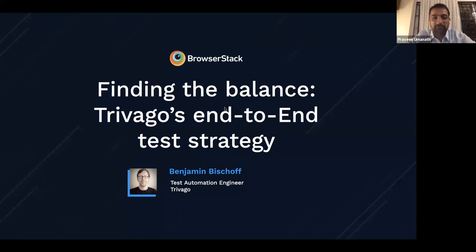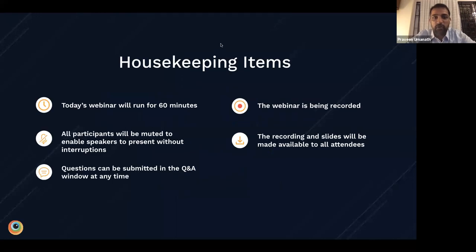We'll basically get an inside look at how Trivago finds the balance in their end-to-end testing strategy. So thank you all for taking the time to attend. This webinar will run for exactly an hour. We'll have Benjamin present and walk through Trivago's end-to-end testing strategy for about 40 to 45 minutes, and we will reserve 15 minutes at the end for questions.